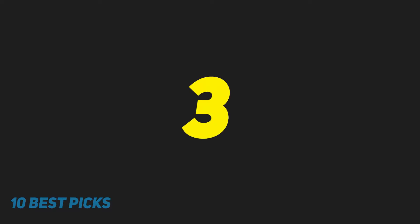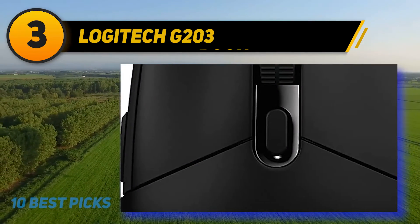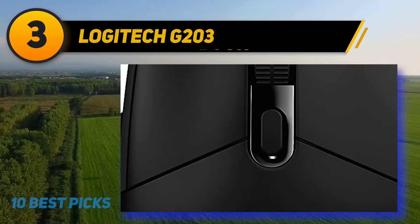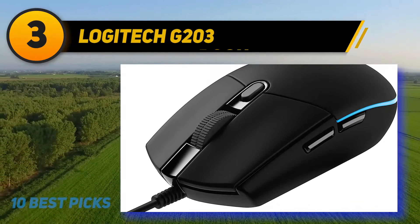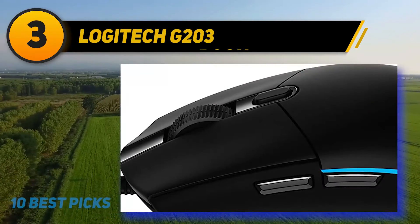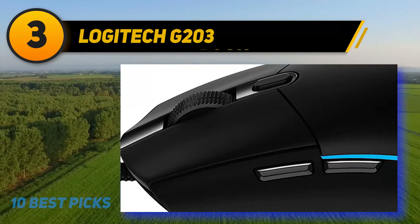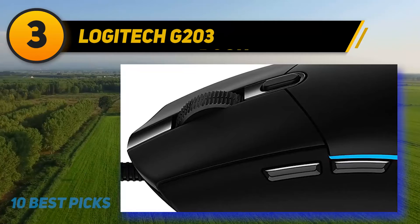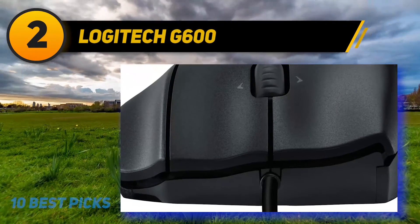At number three, the Logitech G203 Prodigy. This wired gaming mouse runs about eight times faster than a typical mouse with 6,000 DPI, built for advanced gaming-grade performance. Advanced button tensioning lightens the force needed for clicking, improving click-feel consistency and game response. Inspired by the Logitech G100 mouse series, it remains a fan favorite in the esports and gaming community. Six programmable buttons are included, and the central shift key can change DPI mid-game. It supports over 16.8 million RGB color combinations.